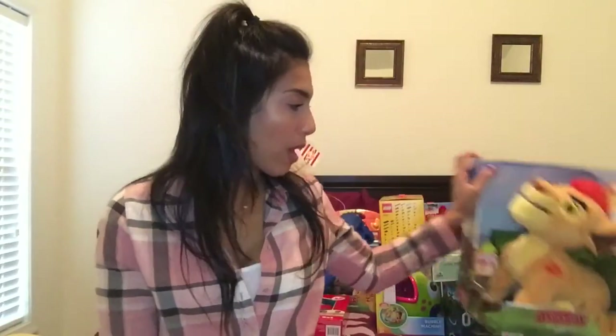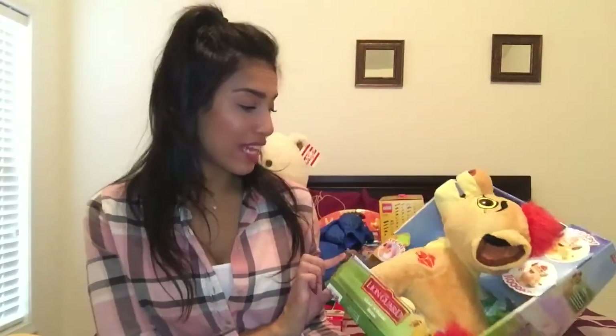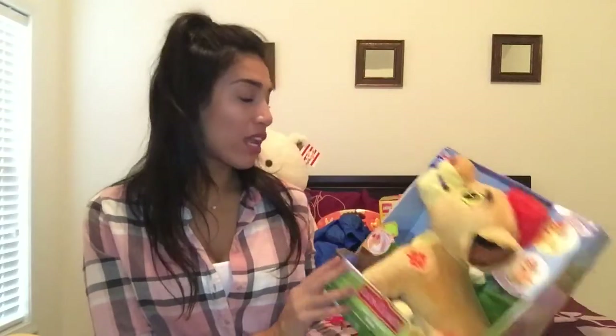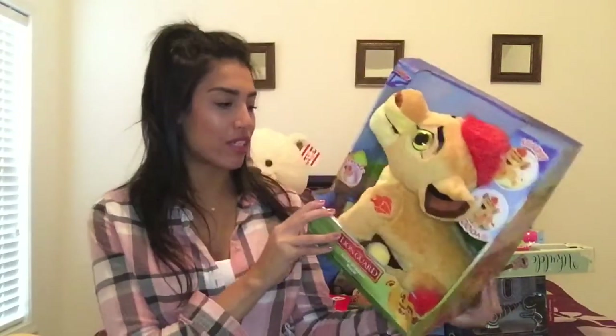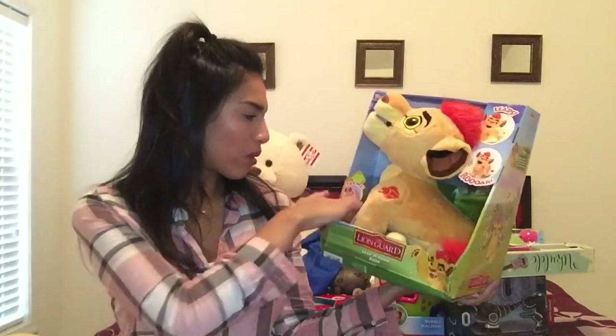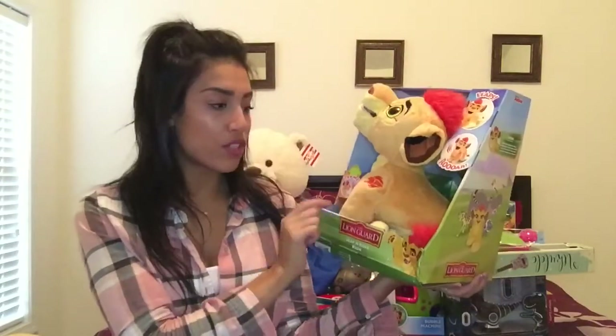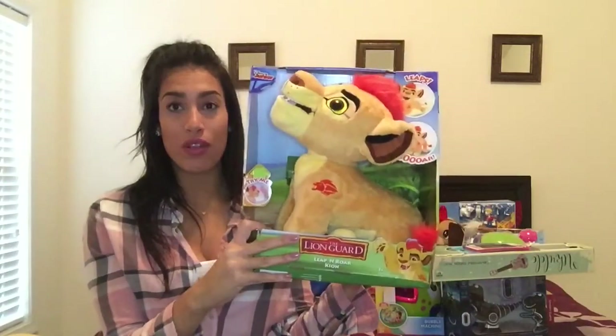The first item is this Kion. I got it over the summer at Walmart for my son — and guys, I was so excited to grab this one. It didn't have a price tag, so I brought it to the register and it rang up as $3. My son loves the Lion Guard, and this one talks and roars and does a few other things, so he is going to love it.